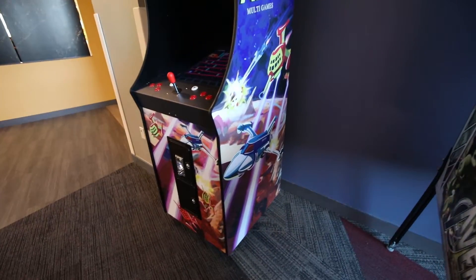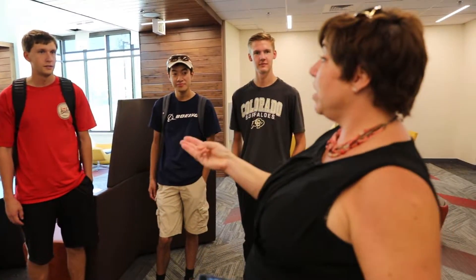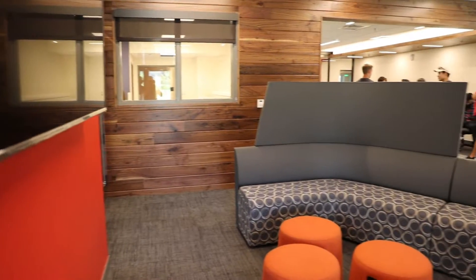We are going to install three different gaming systems: a Nintendo Switch, a PS4, and an Xbox One. There's going to be one at each of these 84-inch screens, and students can check out games at the community center and then play the games together.